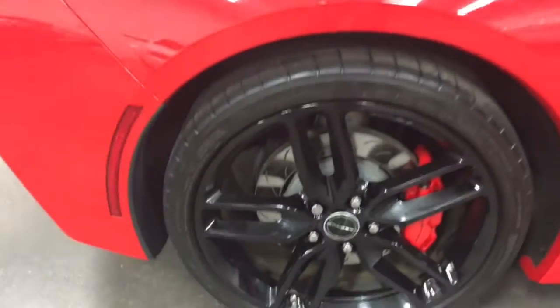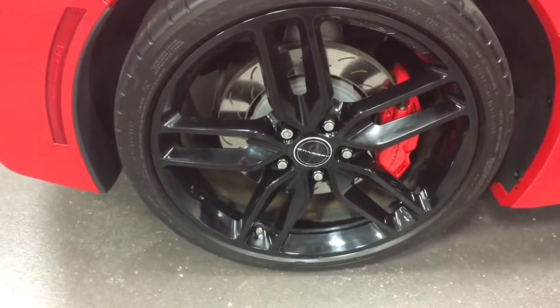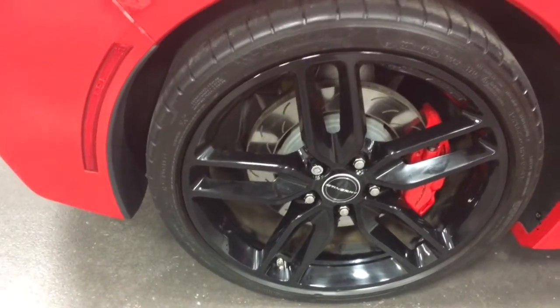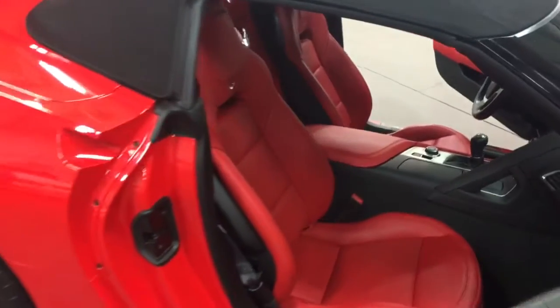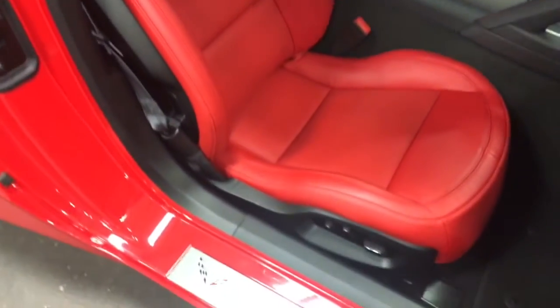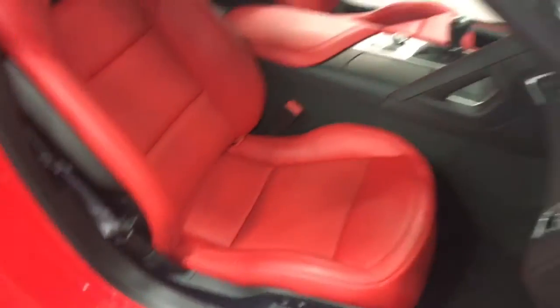It's got the painted calipers and the black painted rims. You can see the Z51 with the hash mark rotors on it. The mirrors are painted carbon fiber — carbon flash, actually, is what they call that. That's the carbon flash paint on there.